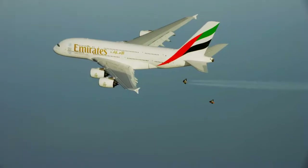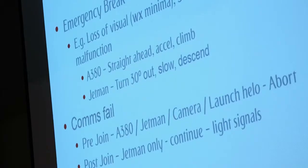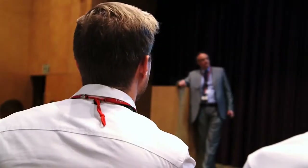The jetman's endurance is only ten minutes maximum, and he was having to use very high power settings to maintain formation with the A380. Every filming opportunity was maximized, so we storyboarded the entire sequence.